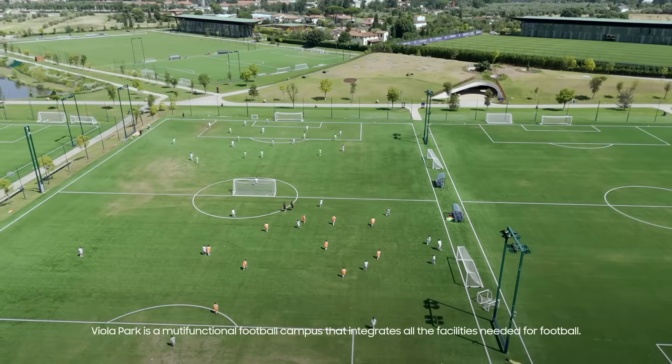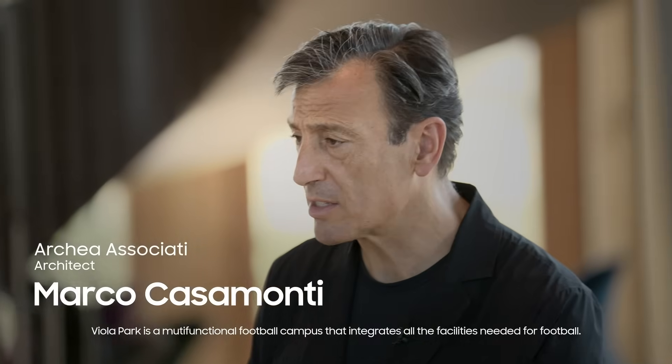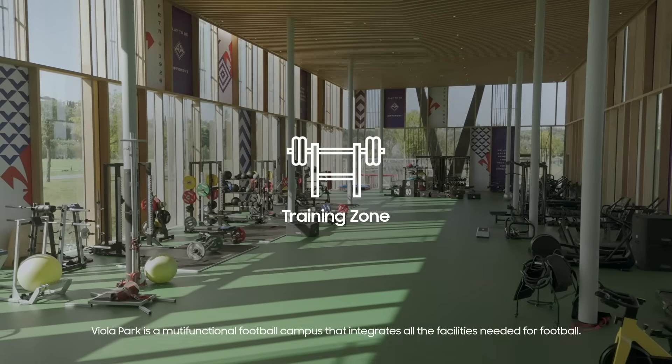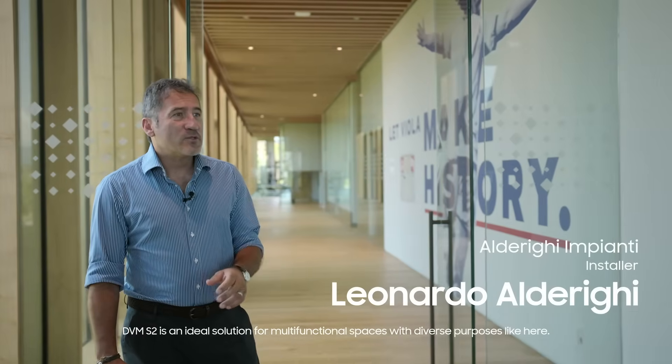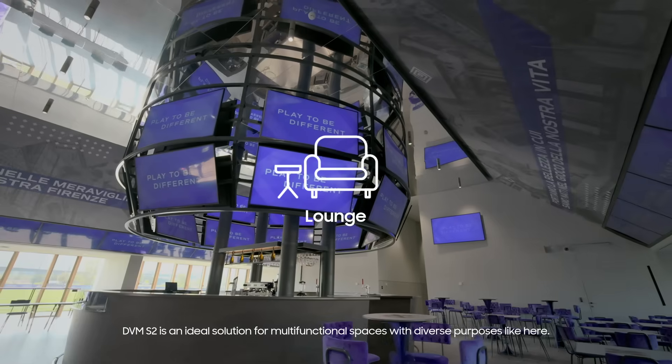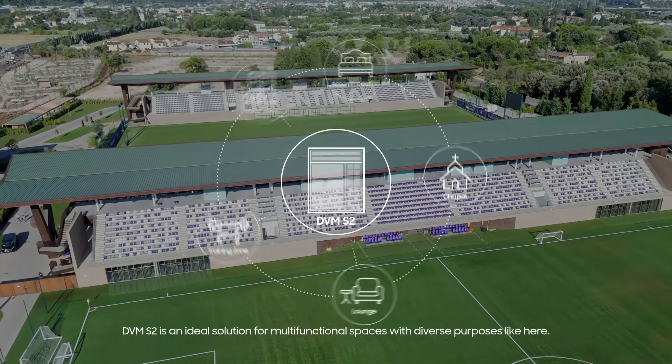Viola Park is a multifunctional football campus that integrates all the facilities needed for football. DVMS2 is an ideal solution for multifunctional spaces with diverse purposes like here.